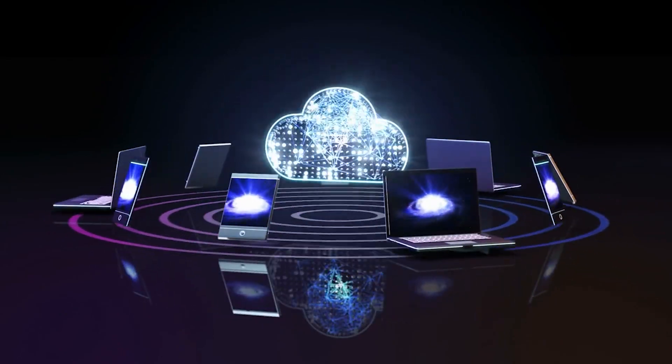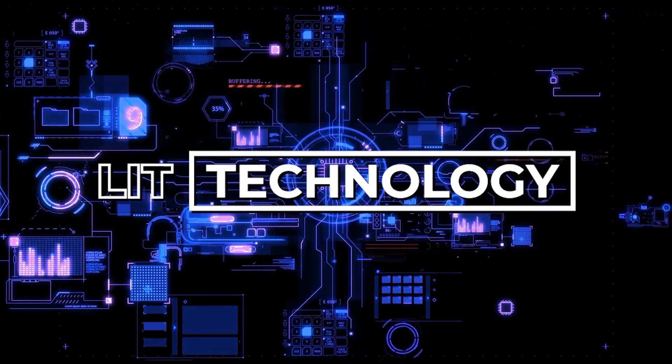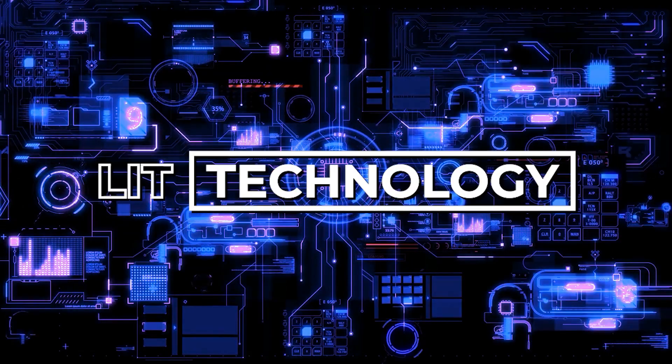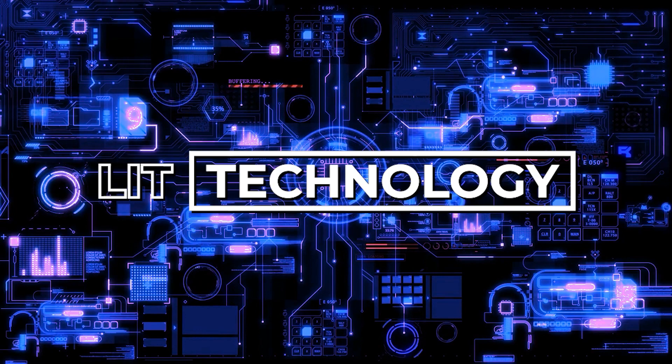Gadgets here, gadgets everywhere. Hello, and welcome to another video from your favorite technology channel, Lit Technology, the channel where all we do is talk about the latest in the tech world.